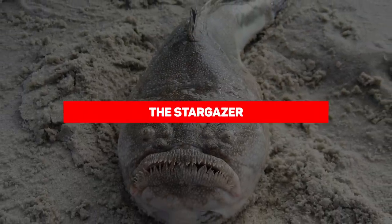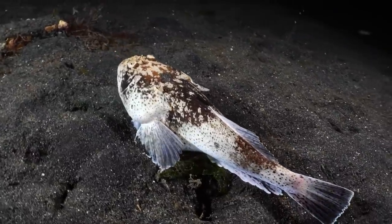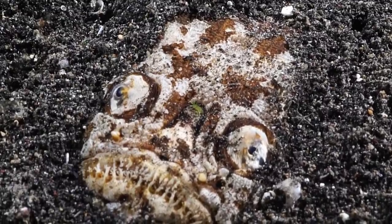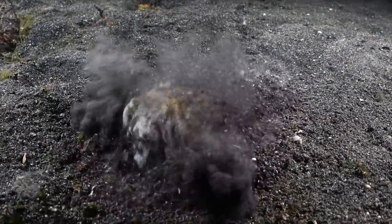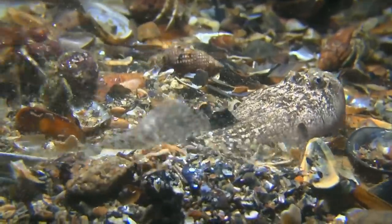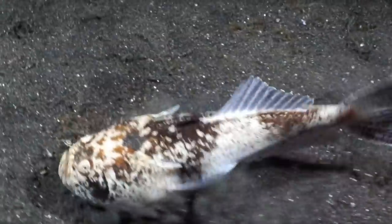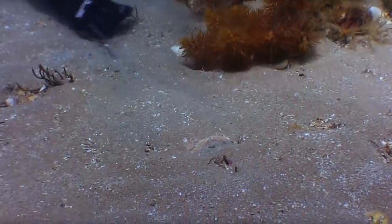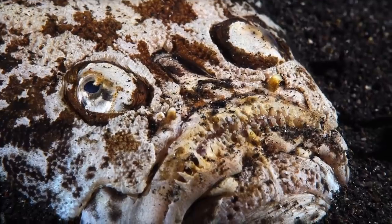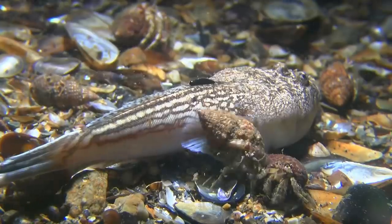Our next entry is the stargazer. Instantly recognizable by the horrified, willful expression on their upturned faces, stargazers are among the most frightening fish in the ocean. They're capable of vacuuming up, electrocuting, and delivering deadly venom to their enemies — earning the nickname 'the meanest thing in creation.' For defense, they have two large venomous spines on their backs. They are also bioelectrogenic, meaning they can produce electricity, like electric eels, and a specialized organ behind their eyes allows them to deliver electric shocks to predators.